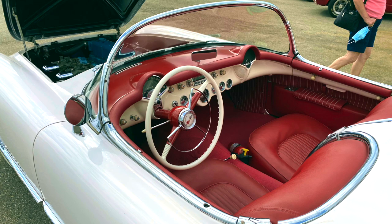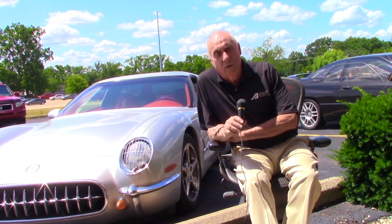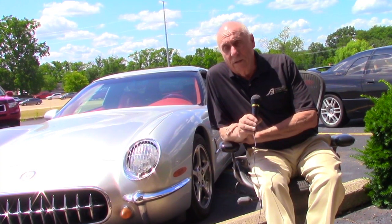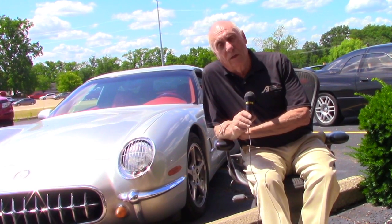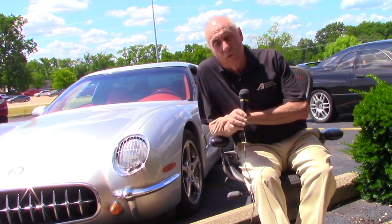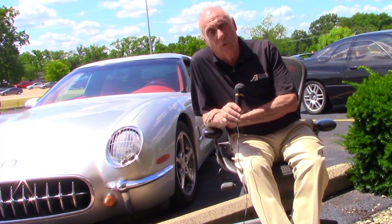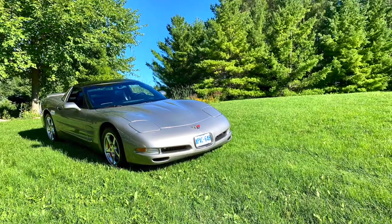We ended up doing quite a bit of work on that drawing, and essentially we executed a model of it — a very nice one-third scale model. When GM decided they didn't have the time or manpower and pulled out of the proposal, we asked if we could go ahead and pursue it, and they agreed.